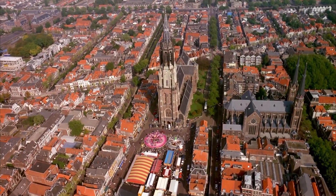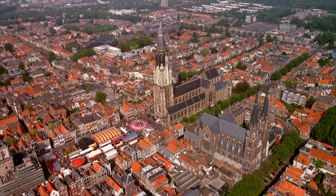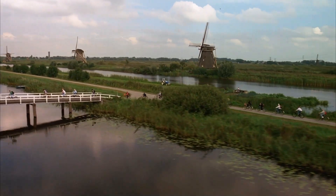While Galileo's telescope allowed us to take an outward voyage, another innovation here in the Dutch town of Delft would lead us on an inward journey of discovery.